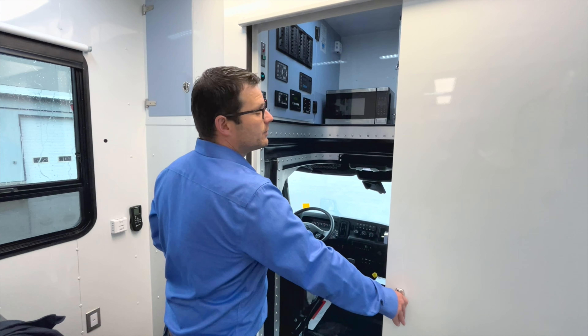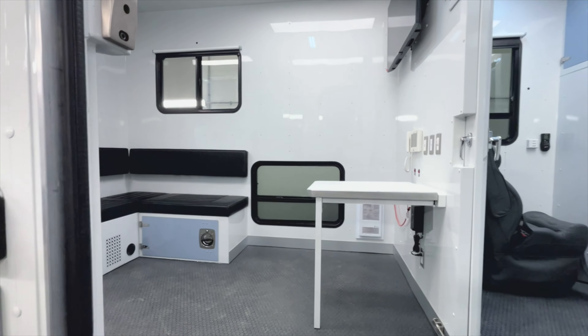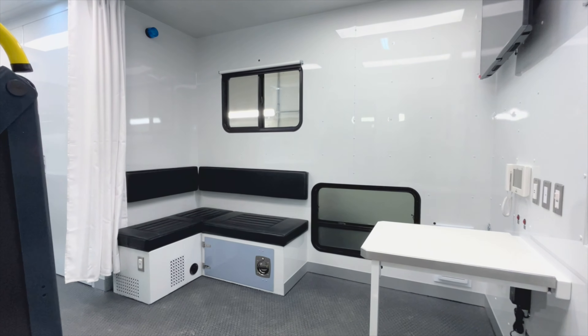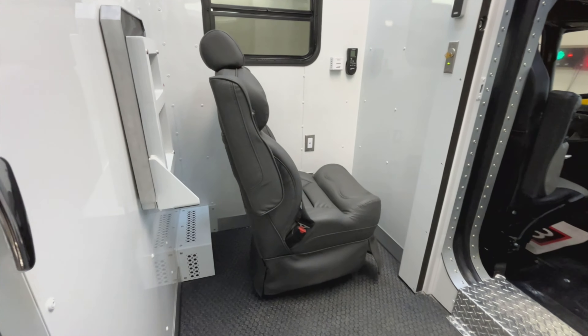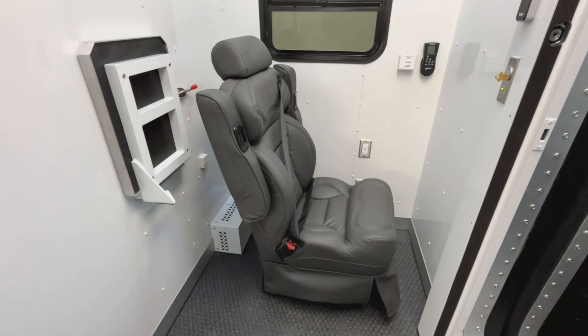Down below, what you can notice here is we have a nice big pass-through. You can close it to get yourself that privacy you might want, or else you leave that door open and you can pass directly and easily from the cab right into the body. So no need for the practitioners to get out on a cold, rainy day like this — they can just move right into the clinic and stay nice and warm.